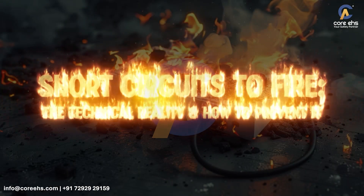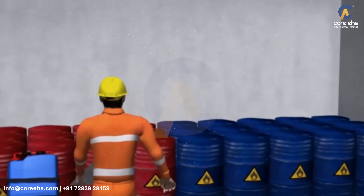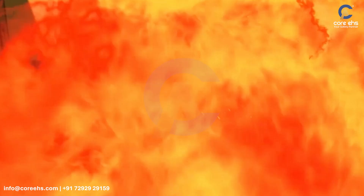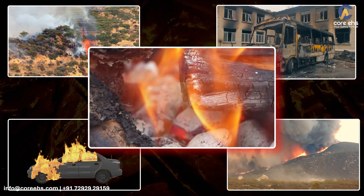Short circuits to fire: the technical reality and how to prevent it. A short circuit doesn't just trip a breaker — it can trigger insulation failure, arc flash, and even fire. Every year, thousands of electrical fires begin with faults that could have been prevented.